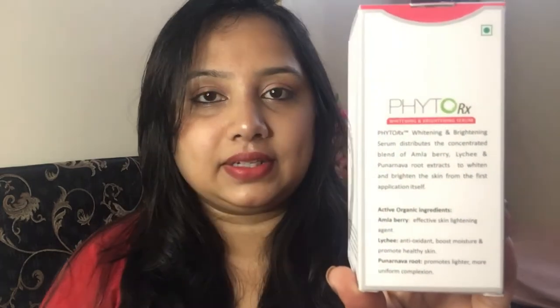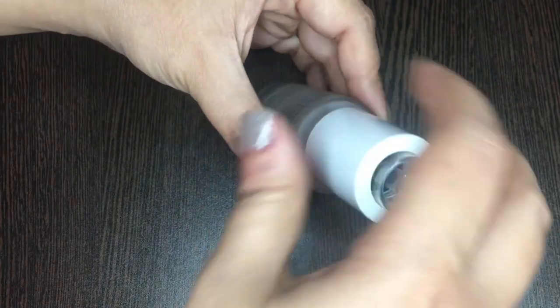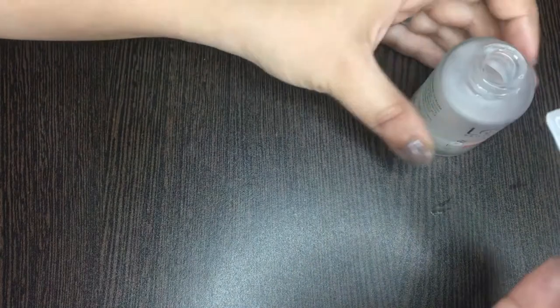The ingredients used in this serum are actually written on the package itself. It contains amla berry, which is an effective skin lightening agent; lychee, which is an antioxidant that boosts moisture and promotes healthy skin; and punarva root, which helps in promoting a lighter and more uniform complexion. The fragrance is very mild and doesn't stay on the face for very long.